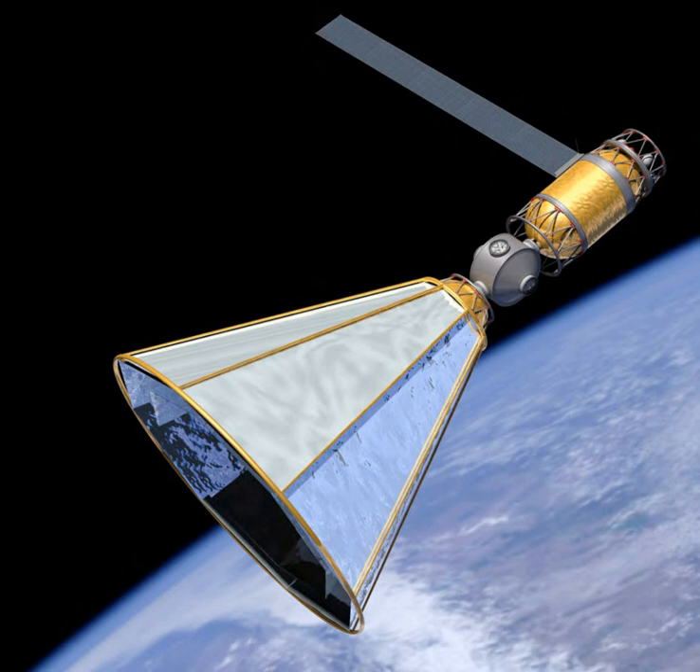In December 2018, OrbitFab, a Silicon Valley startup company founded in early 2018, flew the first of a series of experiments to the ISS to test and demonstrate technologies for commercial in-space refueling. These first rounds of testing utilized water as a propellant simulant.